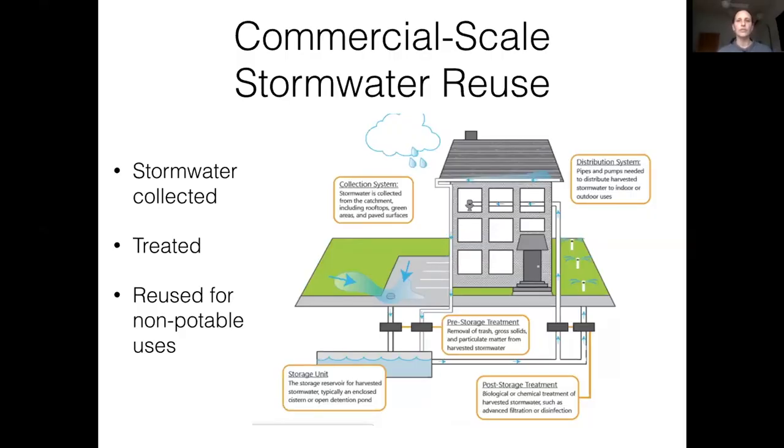At the commercial scale, there are much larger stormwater systems. These large systems collect stormwater, treat it, and reuse it for toilet flushing or irrigation. They require pretty extensive treatment — the water is pumped, filtered, and moved around the landscape. It's definitely possible but not really a residential-scale type of system.